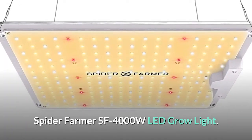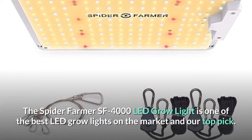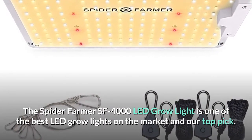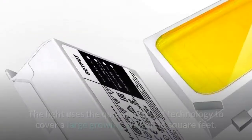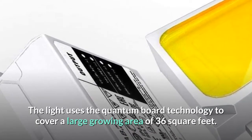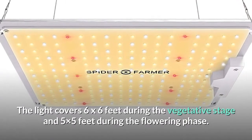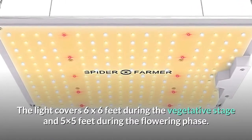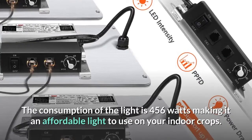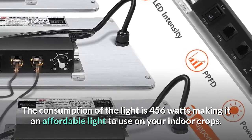Number 1: Spider Farmer SF 4000 Watt LED Grow Light. The Spider Farmer SF 4000 LED grow light is one of the best LED grow lights on the market and our top pick. The light uses quantum board technology to cover a large growing area of 36 square feet, covering 6 by 6 feet during the vegetative stage and 5 by 5 feet during the flowering phase. The power consumption is 456 watts, making it an affordable light to use on your indoor crops.